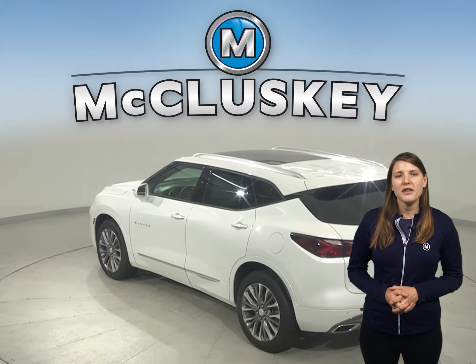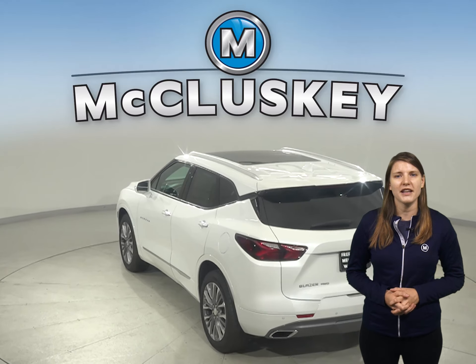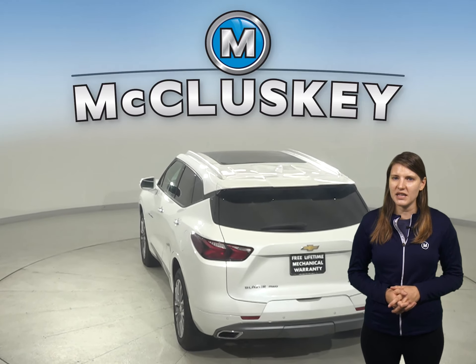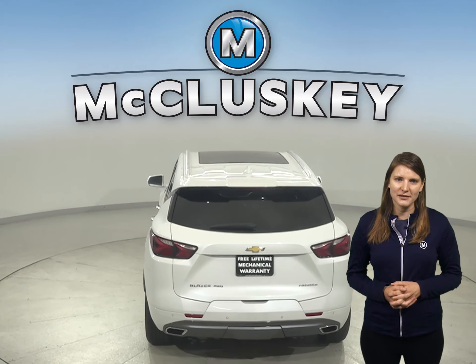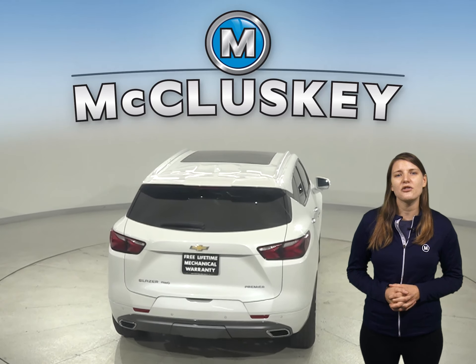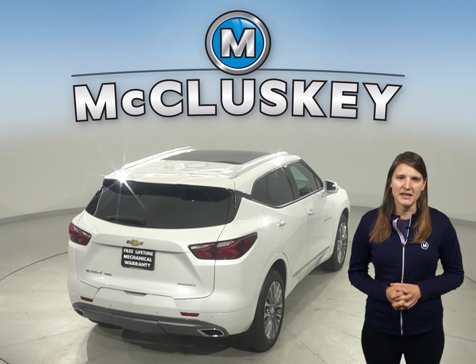From the ultra-thin LED daytime running lamps to the available flexible cargo partition and horizontal cargo net, the 2020 Chevrolet Blazer will keep you moving from point A to point B better than most SUVs. The Chevrolet Blazer offers an available 360-degree parking monitor that allows the driver to see objects all around the vehicle on the screen.